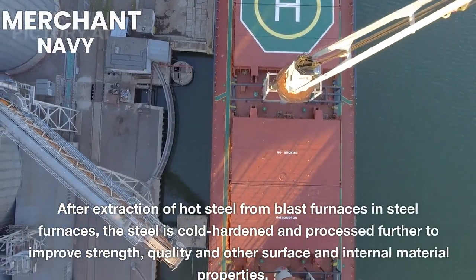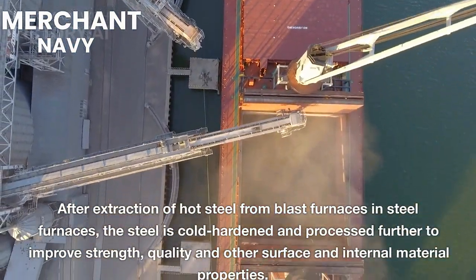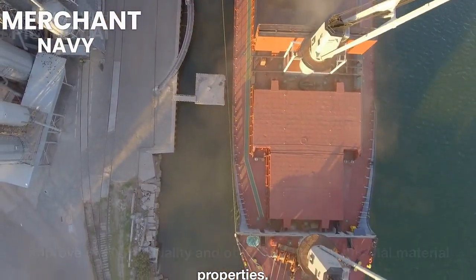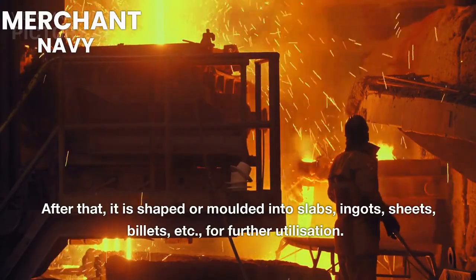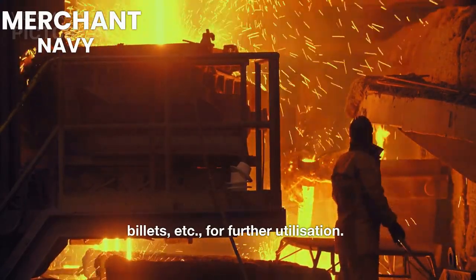After extraction of hot steel from blast furnaces and steel furnaces, the steel is cold-hardened and processed further to improve strength, quality, and other surface and internal material properties. After that, it is shaped or molded into slabs, ingots, sheets, billets, etc., for further utilization.